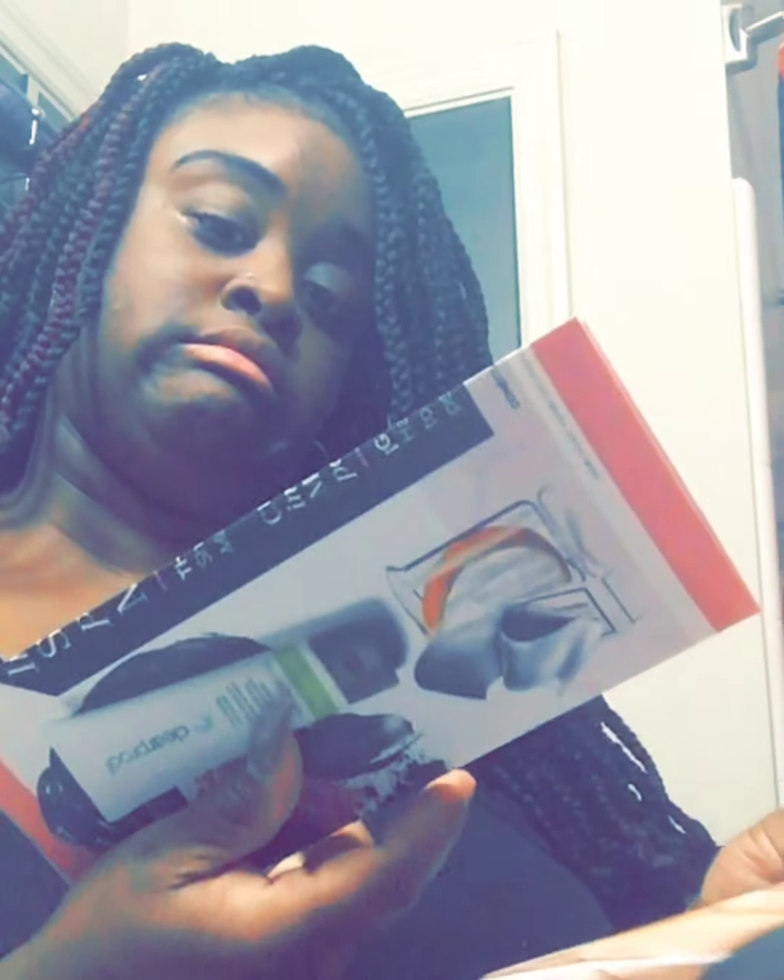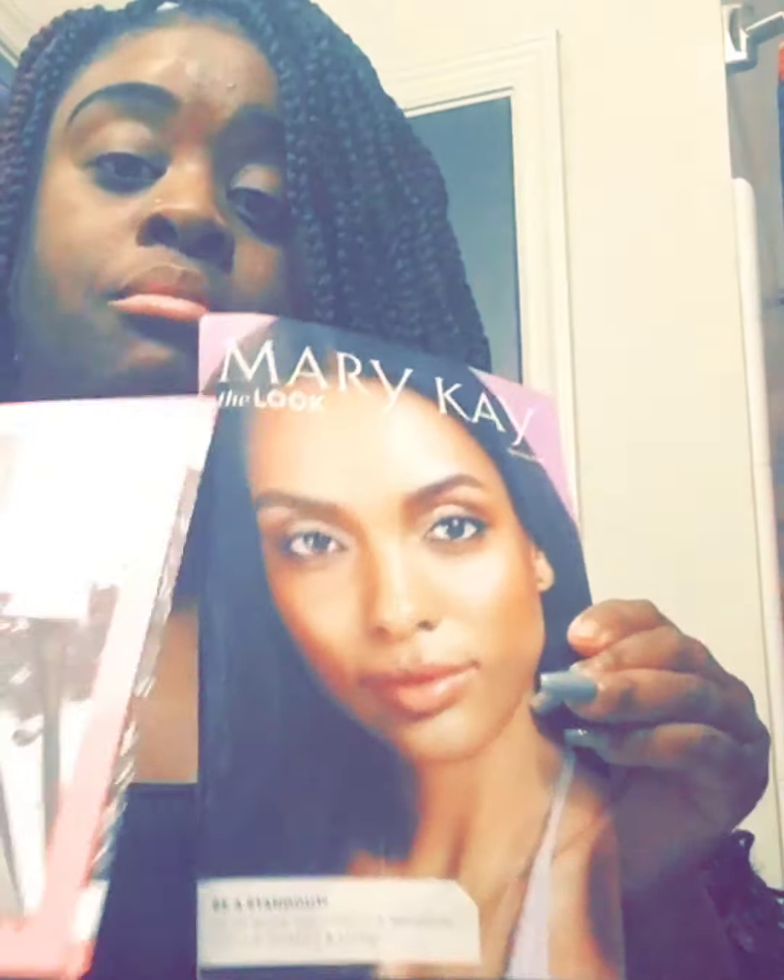It also comes with a Mary Kay book and brochure.